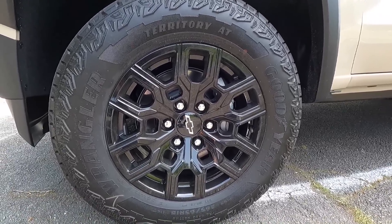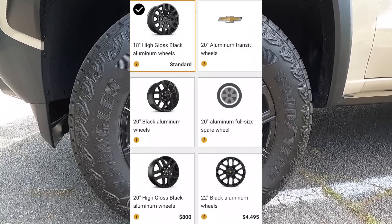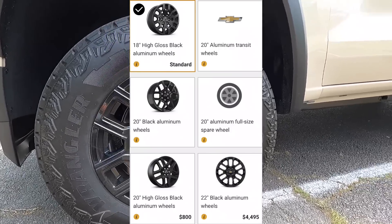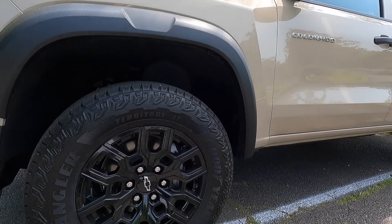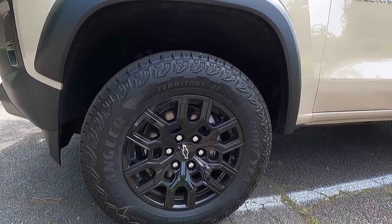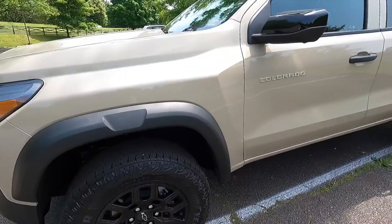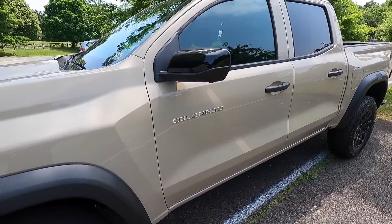You do have a few other wheel and tire options — these are 18-inch wheels and you could get up to 22-inch wheels. But if you're getting the Trail Boss, what's the point of the 22s? If you want 22-inch wheels you might as well get a Silverado RST or something like that, because 22-inch wheels don't help off-road.